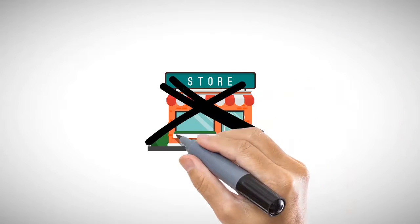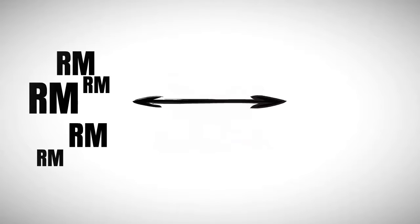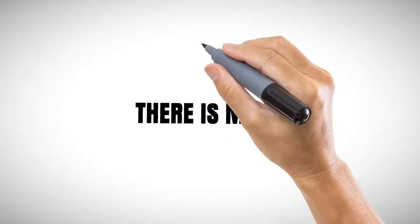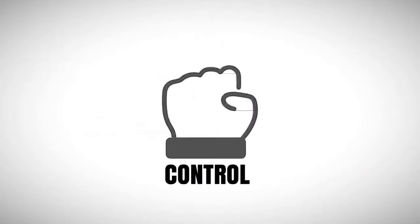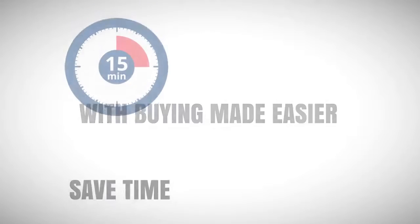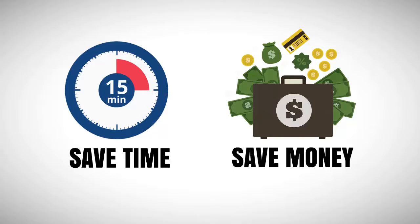Unlike buying traditionally, you can be sure to enjoy competitive pricing through the direct link-up with the first-hand suppliers. You will be able to compare prices and quality from various suppliers, giving you control over your purchases and hassle-free delivery within the promised time. With buying made easier, buyers will be able to save time and money, which you can reinvest in your business.